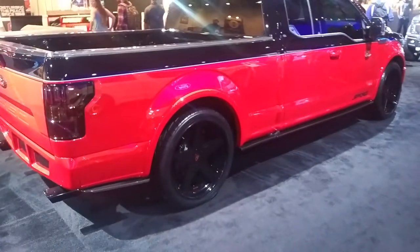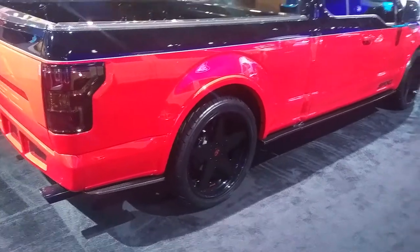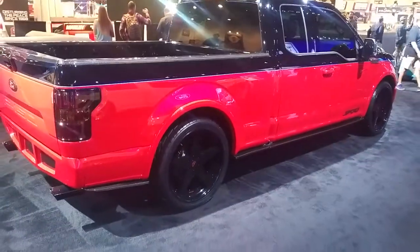This is your boy KB from Dozen Tires TV at DozenTires.com — tires and wheels shipped to your door. Right now you're looking at a custom Ford F-150.